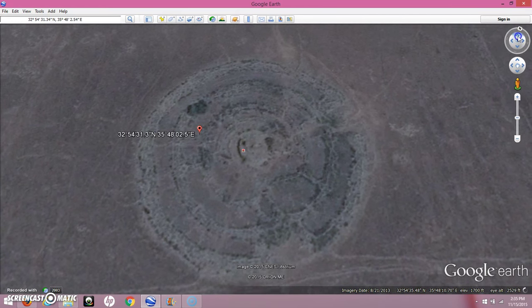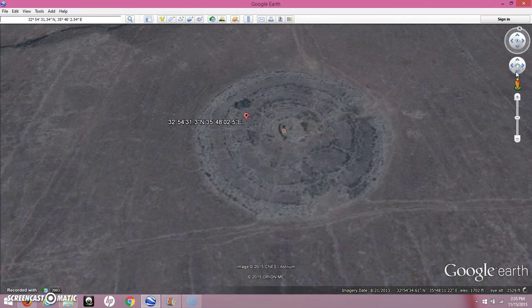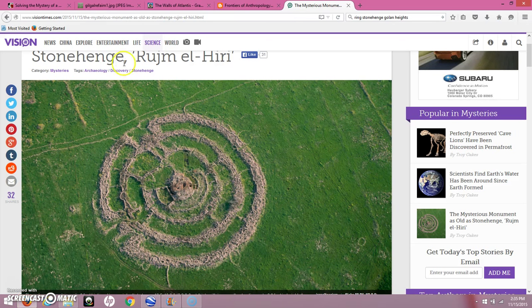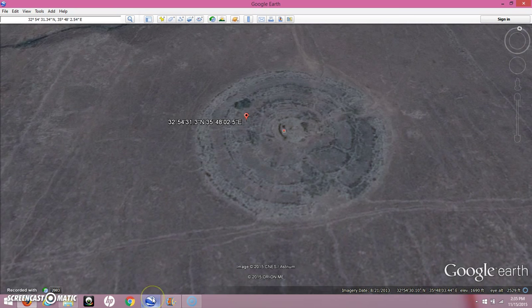Does this remind me of anything in my mind's eye? It does a little bit. I just want to go over to this website here — this is Graham Hancock's website — and this is an artist's rendition of the island of Atlantis. Some of you familiar with that story know it has to do with concentric rings, the outer ring being the biggest, and this is just what it looks like. And if we go back to Google Earth here, that is just what it reminds me of.